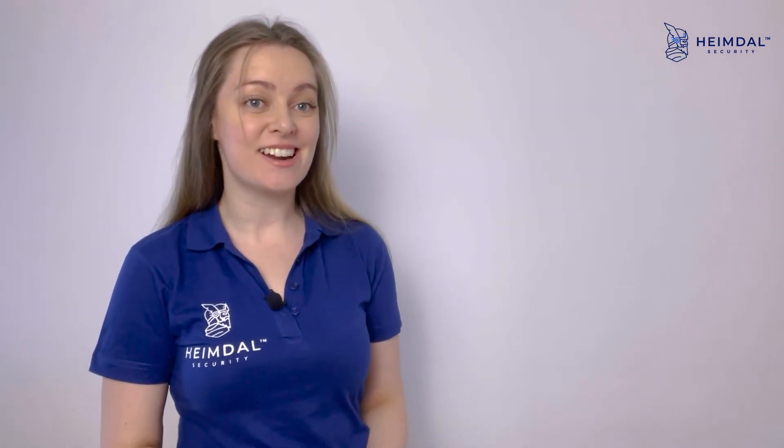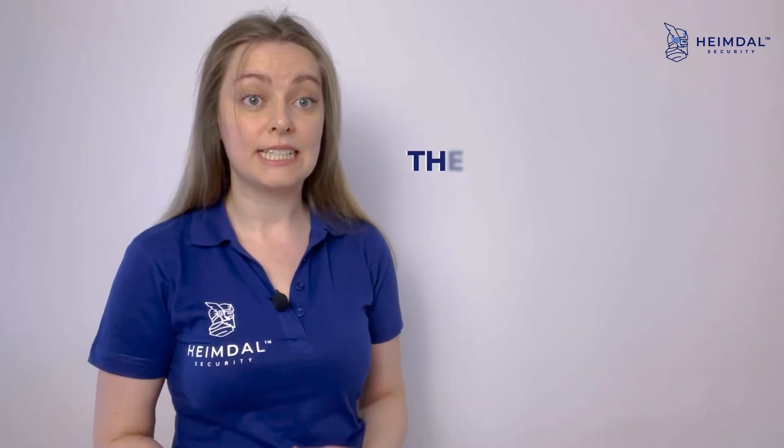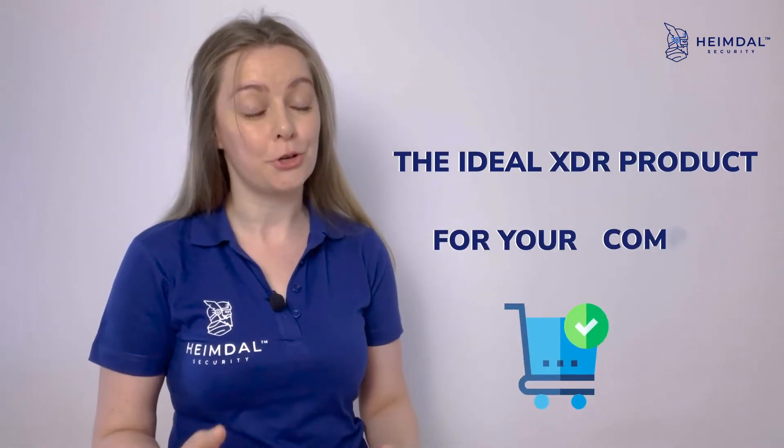Dear cybersecurity enthusiasts, welcome to the final part of our XDR journey. Now that we have talked about XDR benefits, what mistakes to avoid when using such solutions, and how XDR can help SOC teams, it's time we find out what to look for when choosing the ideal XDR product for your company.